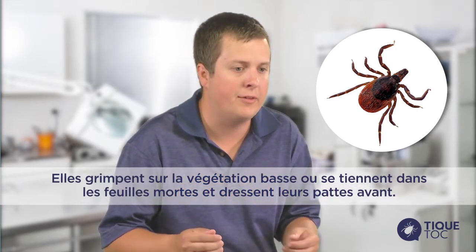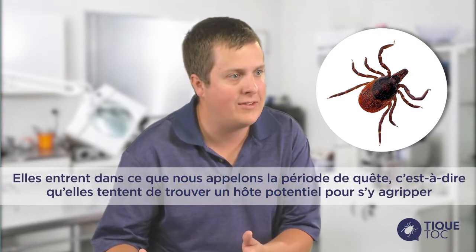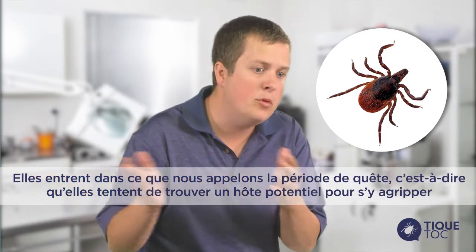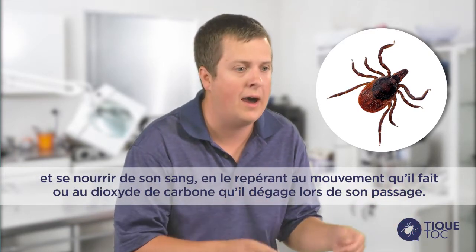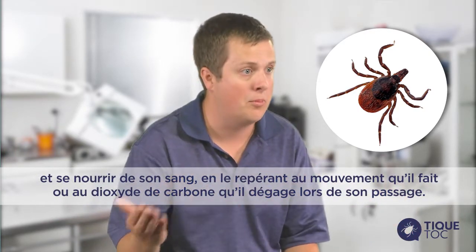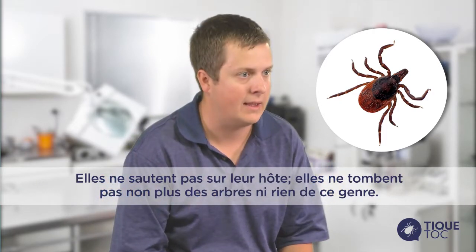Ticks don't jump or fly. Instead, they climb onto low vegetation or sit in leaf litter, extend their front legs, and do what we call questing — sensing movement or carbon dioxide from a potential host walking by, then grabbing on. They do not jump onto hosts or fall from trees.